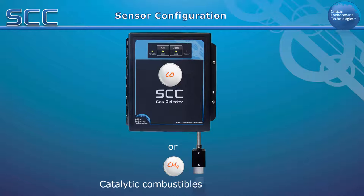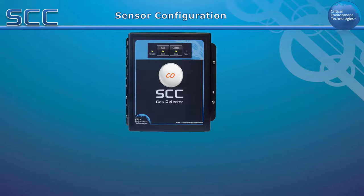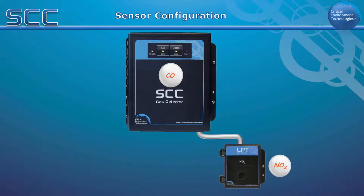It can have one internal NO2 sensor and one external catalytic sensor. Monitoring of CO or NO2 may also be achieved remotely by combining the SCC with a 4-20 milliamp transmitter, such as the LPT-TCO or the LPT-END.